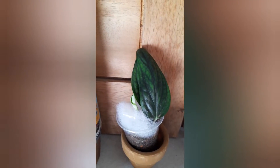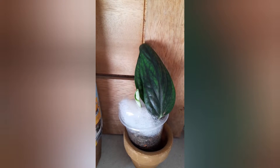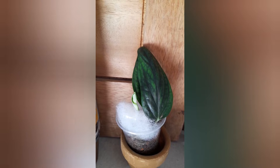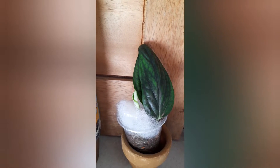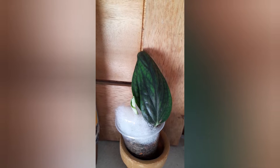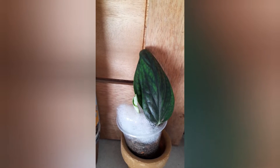This is a Monstera Peru cutting. I usually buy cuttings so that I can monitor the progress of a plant, and also it's more budget friendly if you buy cuttings rather than the matured form of a plant.